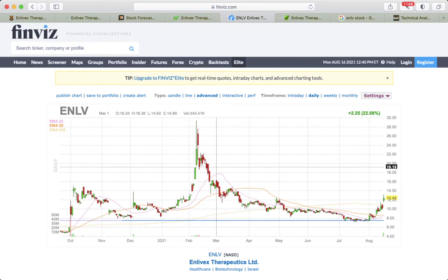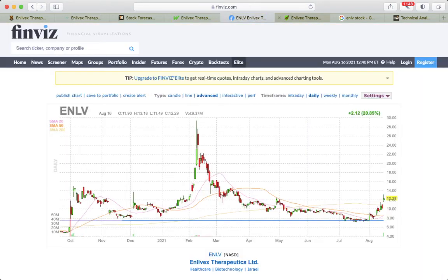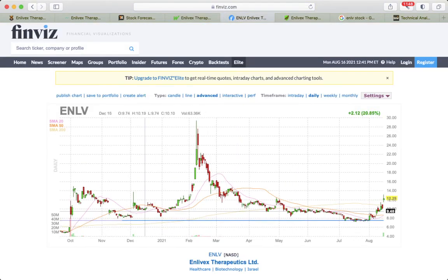It depends on the drug pipeline. If there is movement in the clinical stages, that affects the stock price. On the other hand, if they continue printing shares — as you can see on screen, shares outstanding keep increasing with no sales — that could negatively affect the stock price.